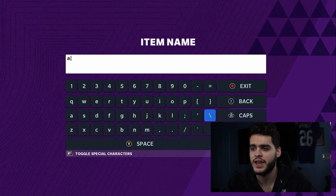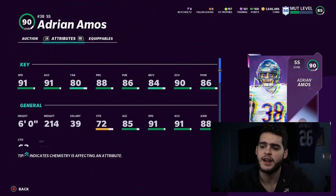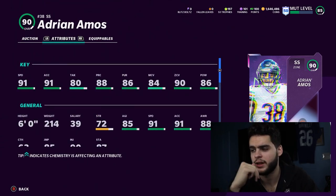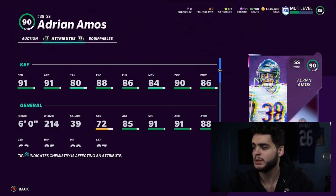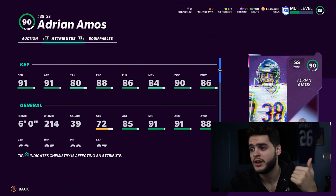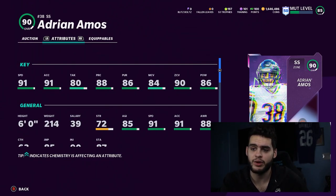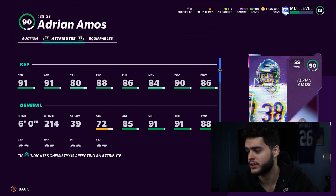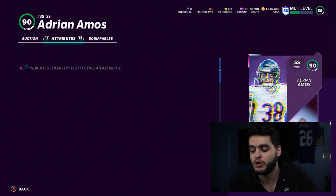Coming in at number 2 is Adrian Amos from the Flashback promo at 83k. He gets 91 speed, 91 acceleration, 80 tackle, 88 play recognition, 86 pursuit, 84 man, 90 zone, and 86 hit power. Unlike Abram, I recommend leaving Amos at safety because he already has 90 zone — you can let him roam and do his thing. He has the speed, hit power, zone, and man coverage to be his own guy. Power him up and chem him up to 50 at 50 Lockdown and he'll get man and zone thresholds, making him an all-around beast with 92 speed.